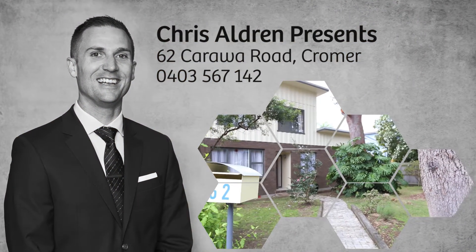Hi, I'm Chris Aldrin from R&H DYC. I'd like to welcome you to 62 Carra Road in Cromer.